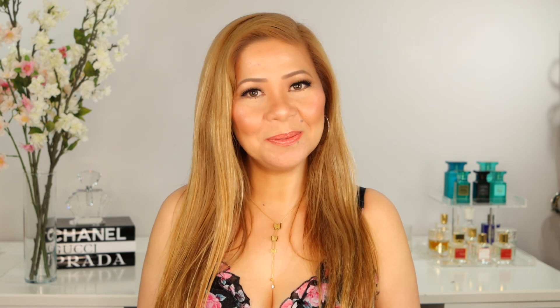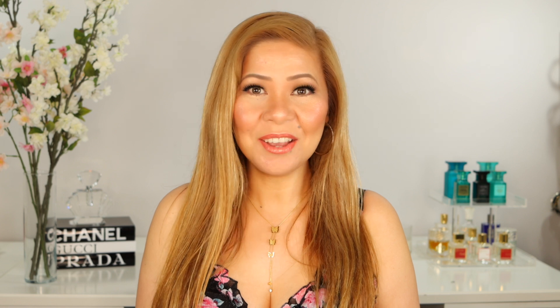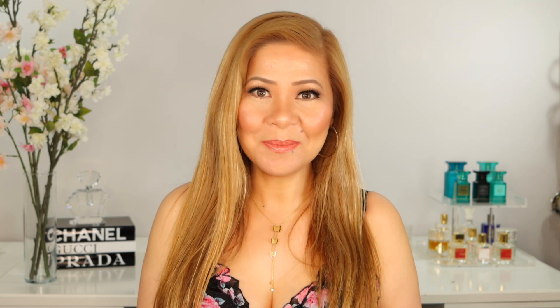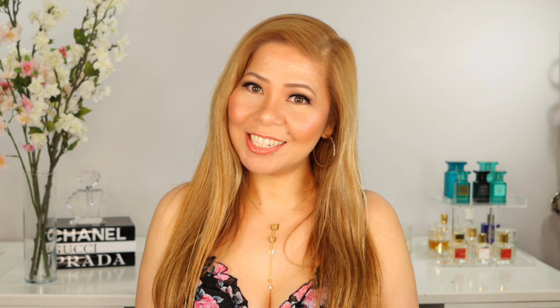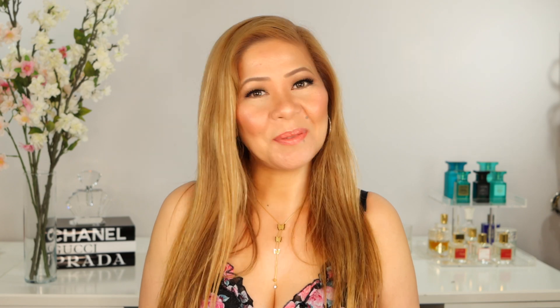Hello everyone, welcome back to my YouTube channel. I'm Margarita and today we're going to talk about July favorites. I have tried so many great products — let's see what stood out for the month of July. If you want to see my favorites, keep on watching.